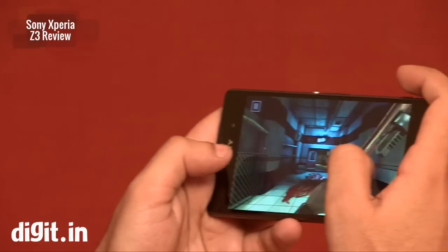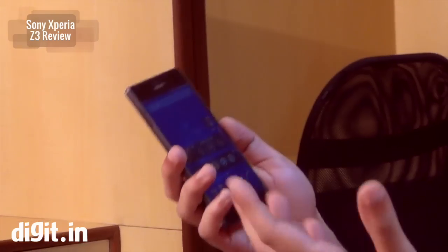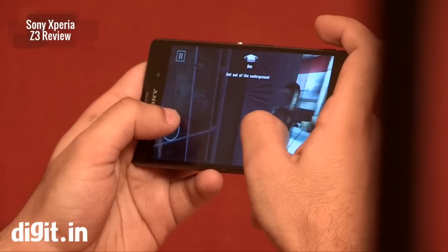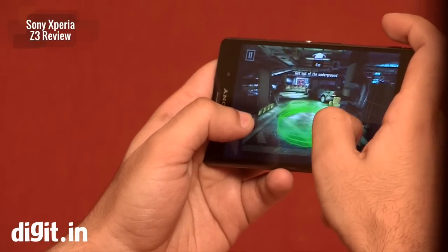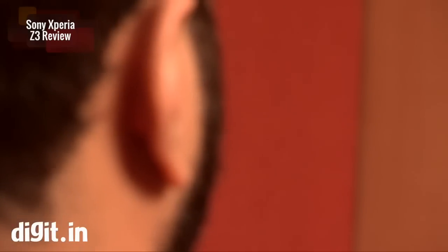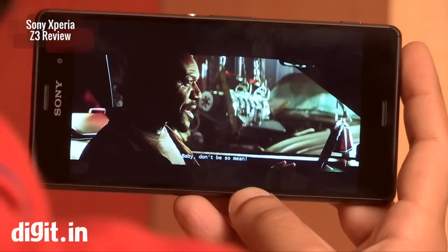With such high-end hardware, playing games is like a piece of cake. Apps do not crash at all, and if you're watching full HD movies, the content looks really sharp on the device. On the hardware package, the smartphone is excellent.